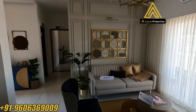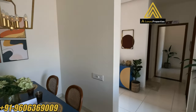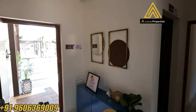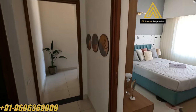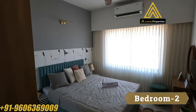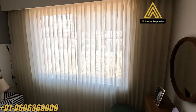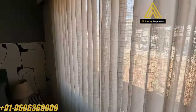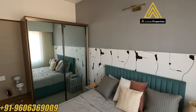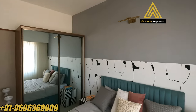That's the living area with the balcony, the dining, and that's where we entered from. Now we enter into bedroom number 2, which is about 12 feet by 10 feet. This room does not have an attached toilet, but it does have a decent sized window. That's where the wardrobe is placed.